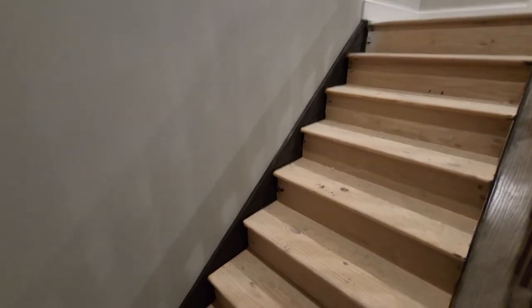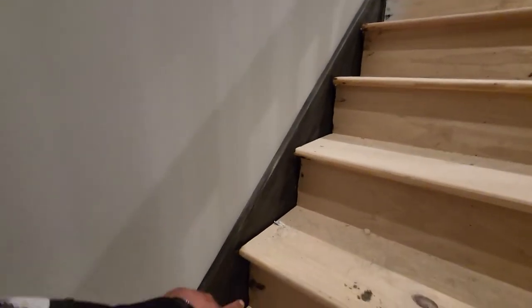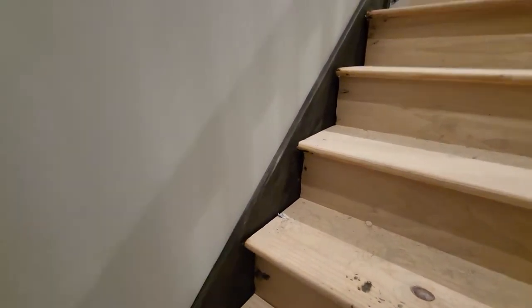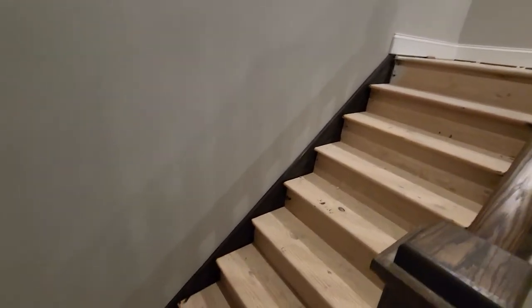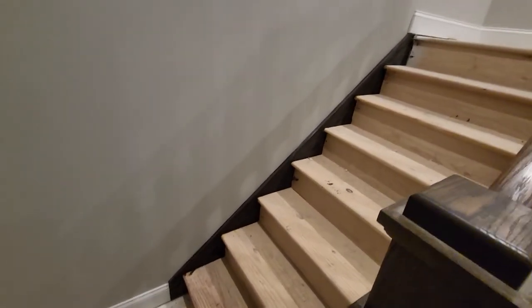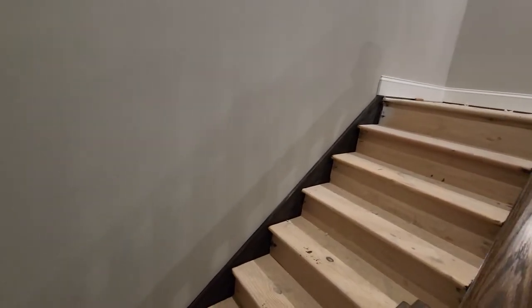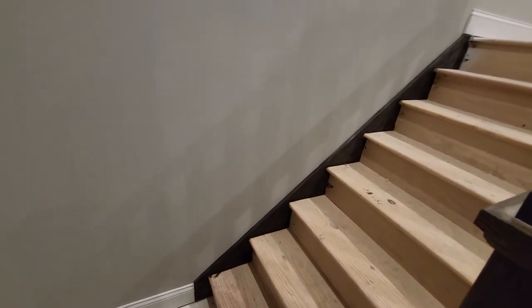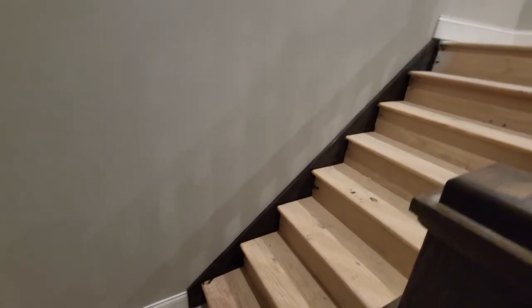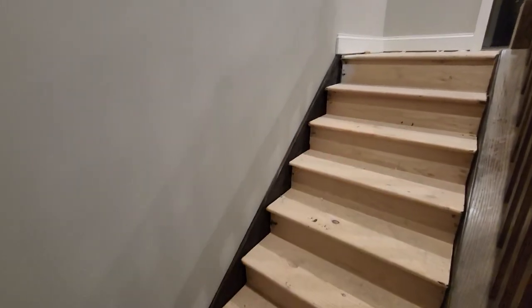Something to think about if you're in the build process: this little board here is your skirt board. Originally we chose to do it in white, but then they called and asked if we wanted to stain it or stick with white. We decided to do the stain and we really, really like it — happy with it. To each his own, but that's what we chose. The stairs are going to be carpet.